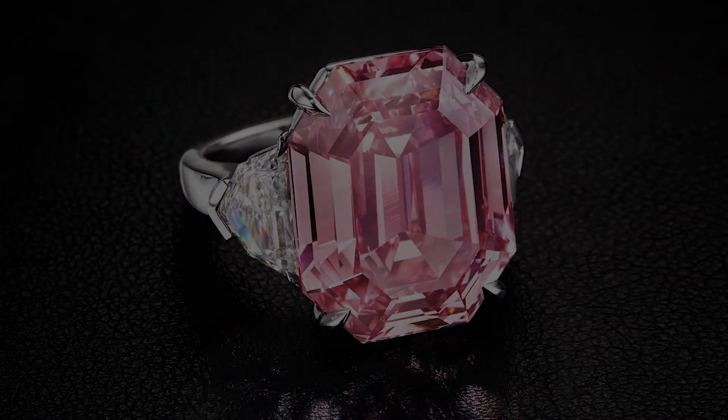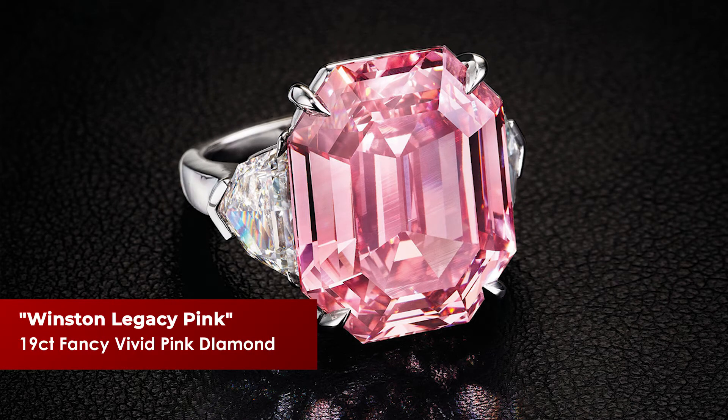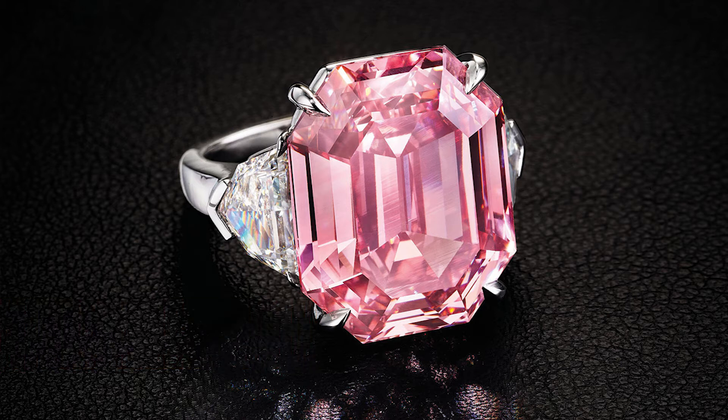Earlier this year, Harry Winston acquired the Winston Legacy Pink — a 19-carat, fancy vivid pink diamond acquired for $50 million. A $50 million pink diamond. Wow.